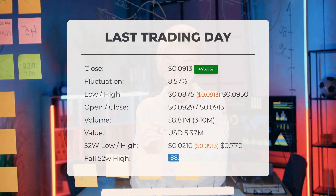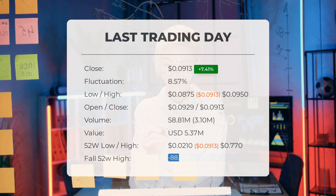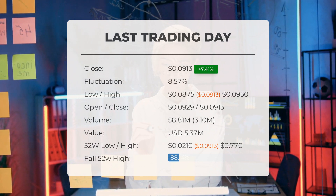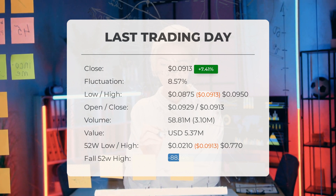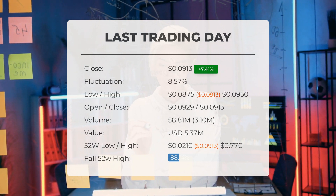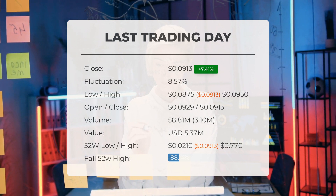Over the past 52 weeks, the highest price of the stock was $0.770 and the lowest price was $0.0210. Currently the price is 88.14%, or $0.679, below the 52-week high, and 98.7%, or $6.91, below the all-time high on December 20th, 2017, when the price reached $7.00.